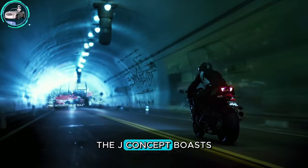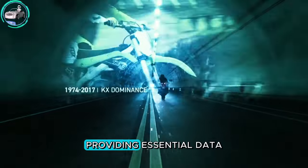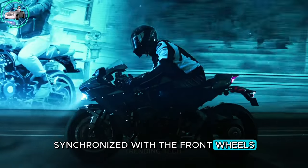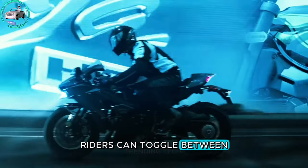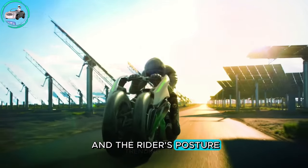The J Concept boasts a massive TFT color display synced with the rider's smartphone, providing essential data. With an inventive lever-style steering mechanism synchronized with the front wheels, riders can toggle between sport mode and comfort options, altering the bike's dimensions and the rider's posture.